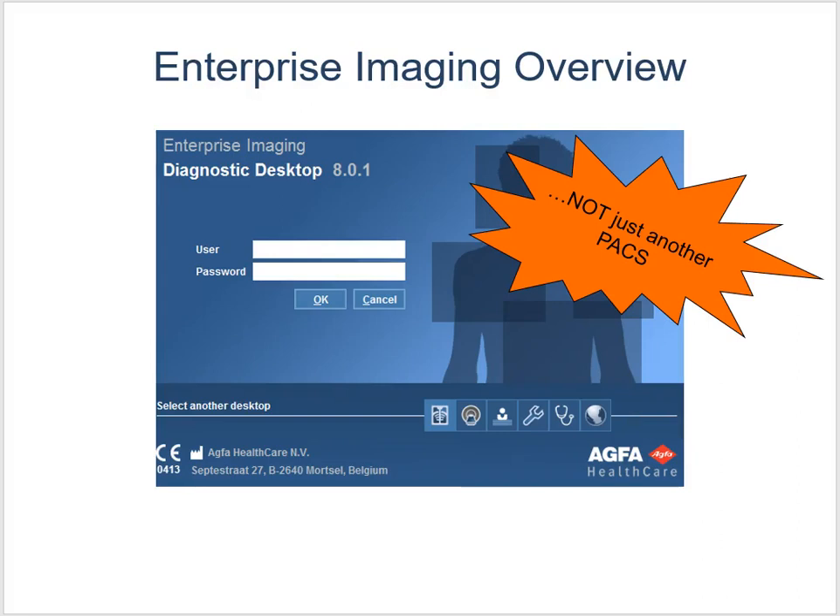Hey everyone, today I want to talk about our PACS system. PACS administrators out in the real world have close relationships with their vendors — the company that provides their PACS system — and each week I'm going to show you a different component, a different desktop, a different thing in our PACS system. So to start that journey, I want to talk about our PACS vendor today.